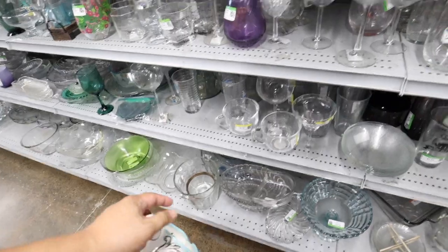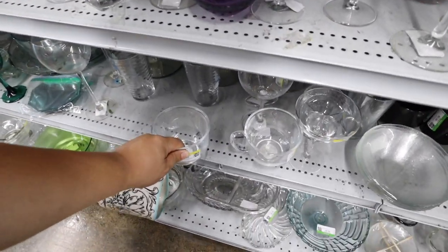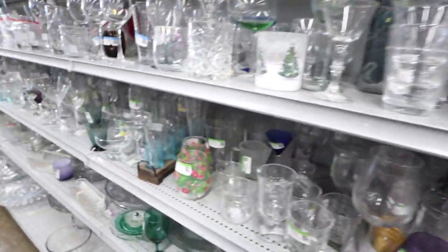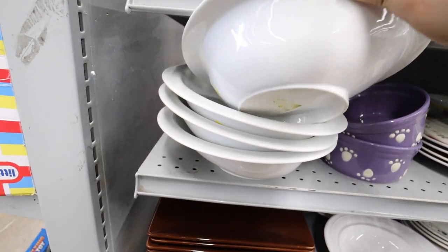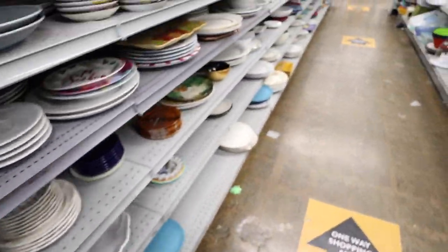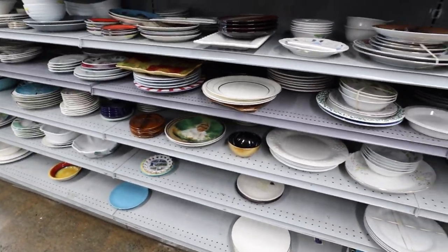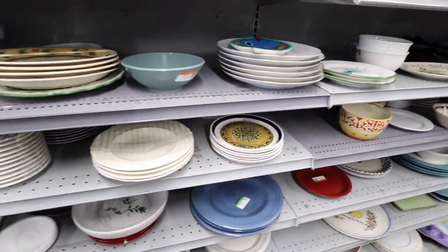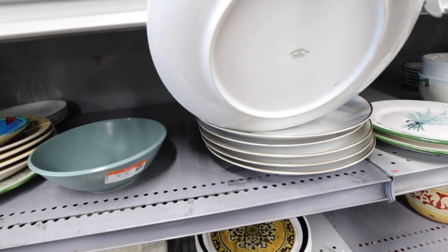I'm still looking through all the glassware and stuff to see if I can find anything. This is like a cute shape for a glass mug. I'm now in the plate section. I saw people with a cart literally full of plates — I think they were all those decorative plates.